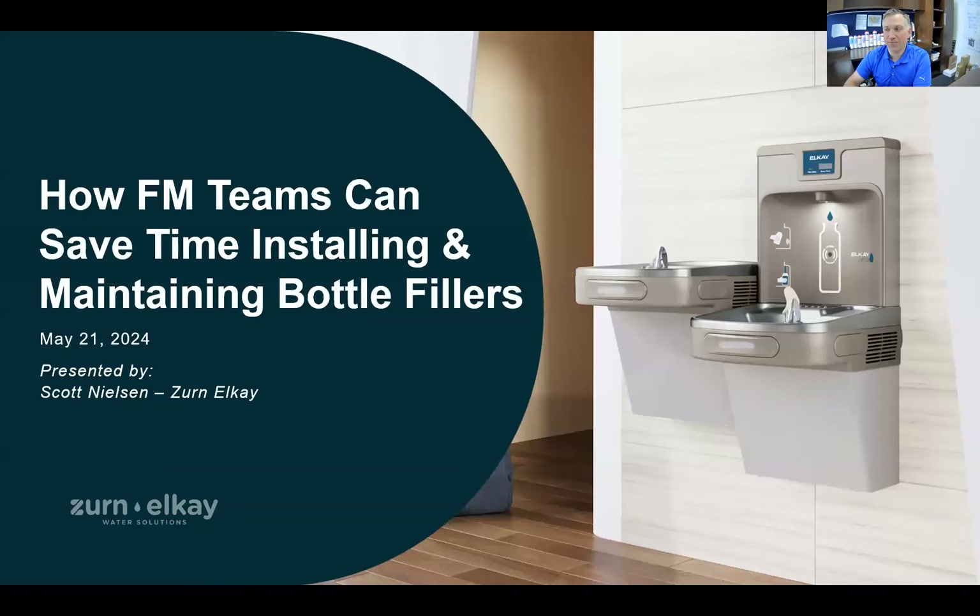My name is Scott Nielsen, and I'm the Director of Filtration at Zurn LK. My role focuses on making sure we're providing the cleanest and safest drinking water possible through all different types of fixtures and dispensers. The title says Save Time and Money, which gets everyone's attention. But the three big themes in the market right now are people caring more about hydration, sustainability, and water quality.